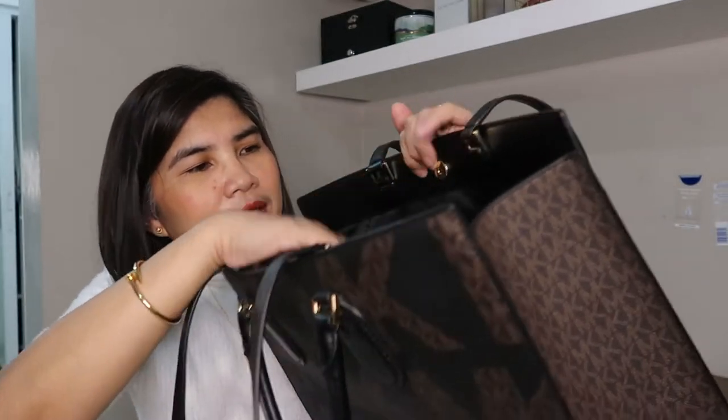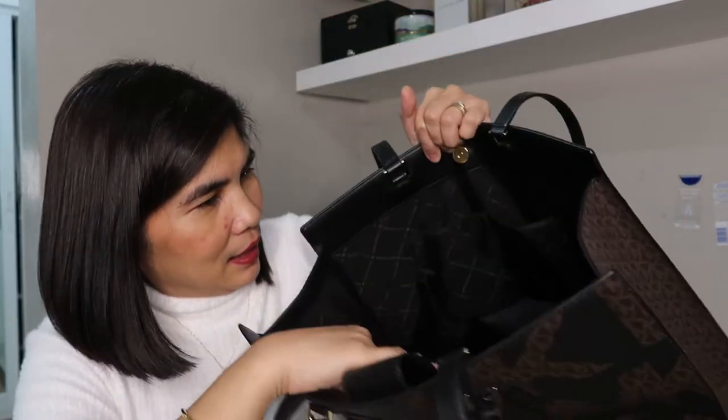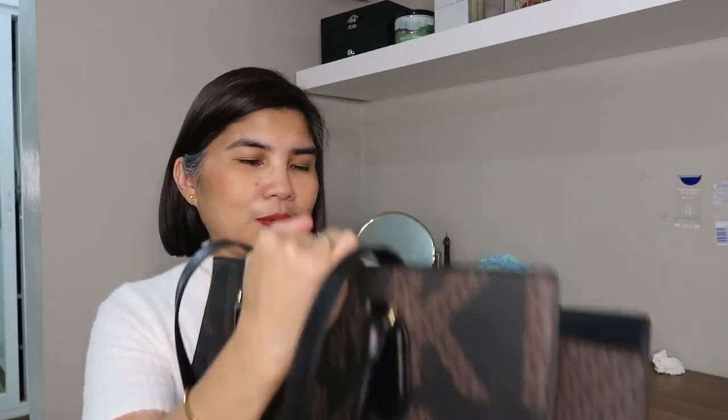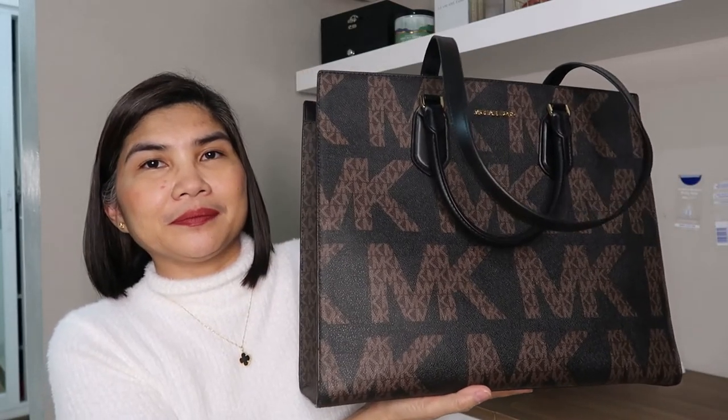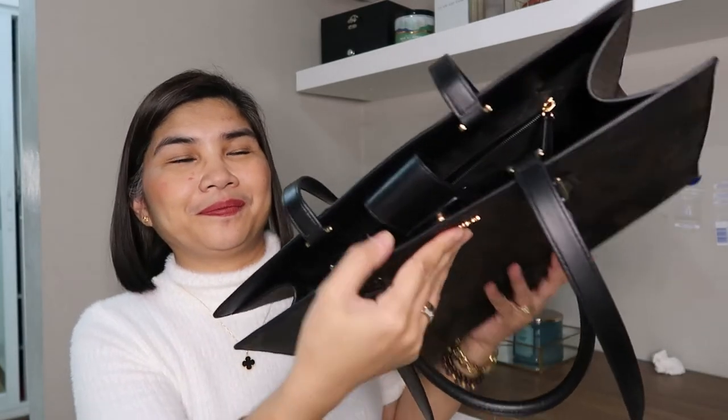Inside there's a zipper pocket with a care card, and there are also two more slip pockets. It's so big — the reason I got a large bag like this is because I wanted to stop bringing my separate laptop bag every day. I actually wanted to use this as a laptop bag. It's an open tote with a snap closure.